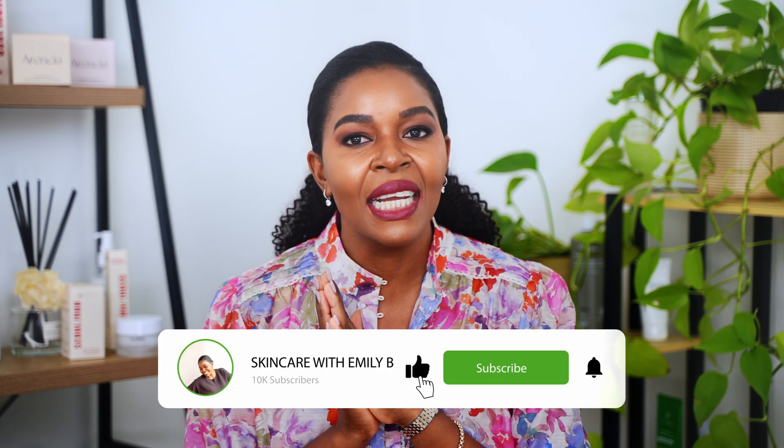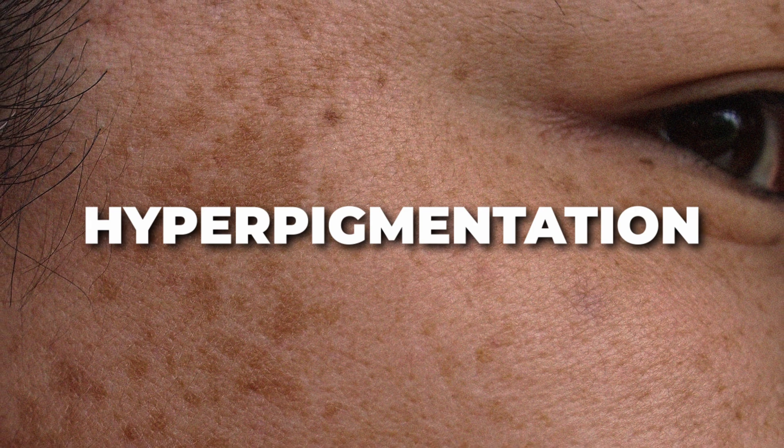Welcome back to my channel. My name is Emily, I am a trained beauty therapist and I can help you curate a skincare routine that is just for you. In today's video I'm talking about hyperpigmentation.